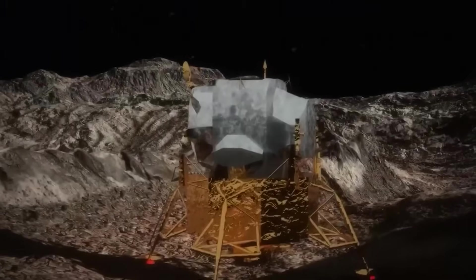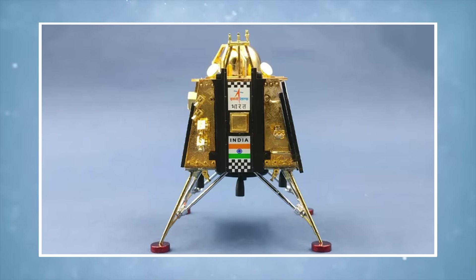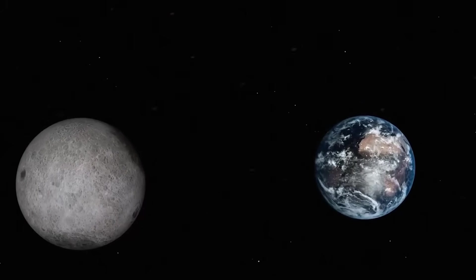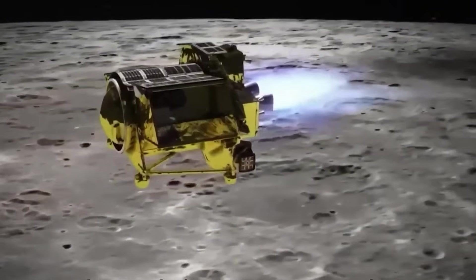The readings were not the result of faulty sensors. Every instrument aboard both the Vikram lander and the Pragyan rover had been meticulously tested and recalibrated prior to launch. The anomalies were real, reliable, repeatable, and impossible to reconcile with any current lunar models.